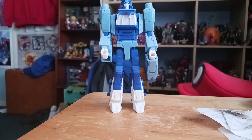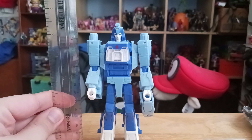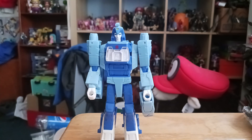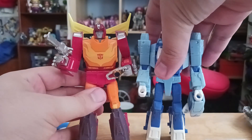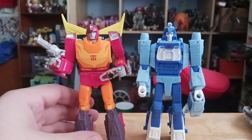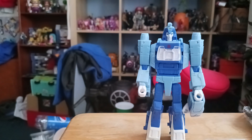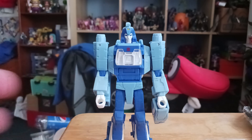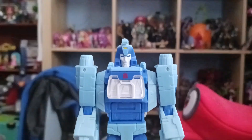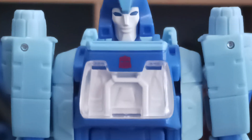That is Blur in his robot mode. This figure stands about 5½ inches tall. For size comparison, here he is next to Hot Rod — they look pretty much the same size. The head sculpt for Blur looks like a nice little detail — I really like this detail.